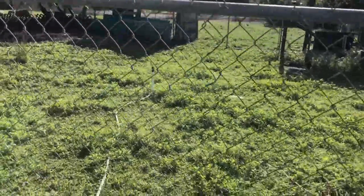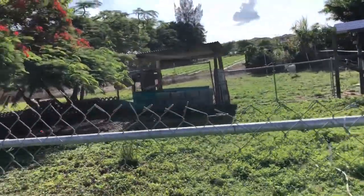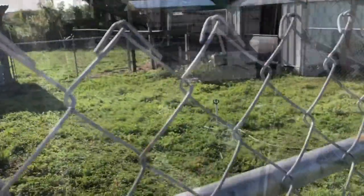To keep the grass cut, I sometimes let the rams into this section here and they take care of the mowing.